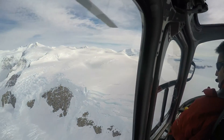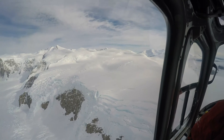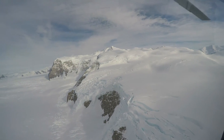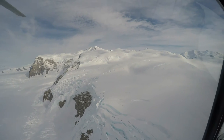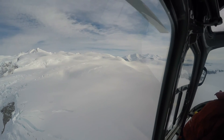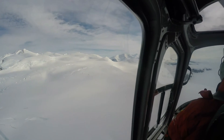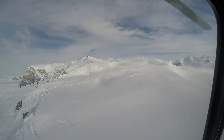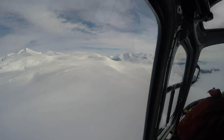It will take us approximately an hour and 45 minutes to get to Cape Highland to Kelly Station. So far the weather looks good. It's been a bad weather year up here in the north. We're hoping for the best today to reach Cape Highland and sample there, and perhaps even get to Cayman Air for part of the day.